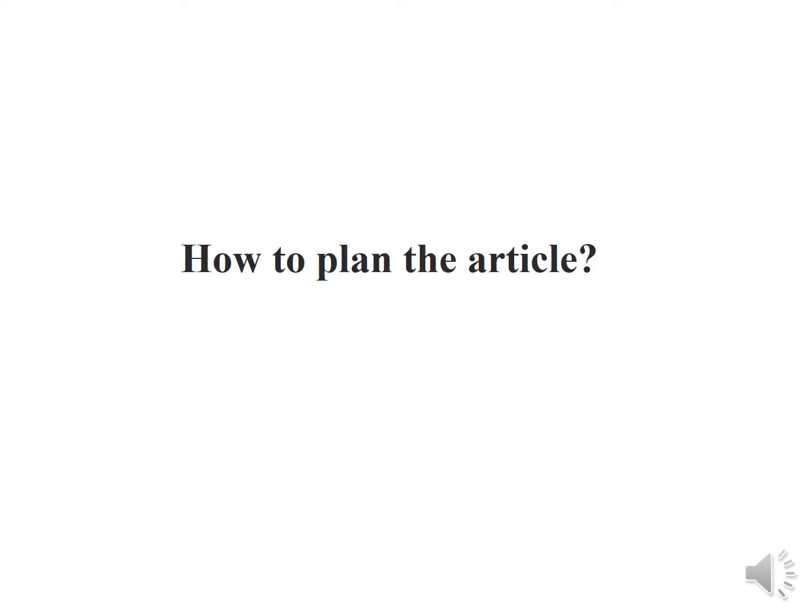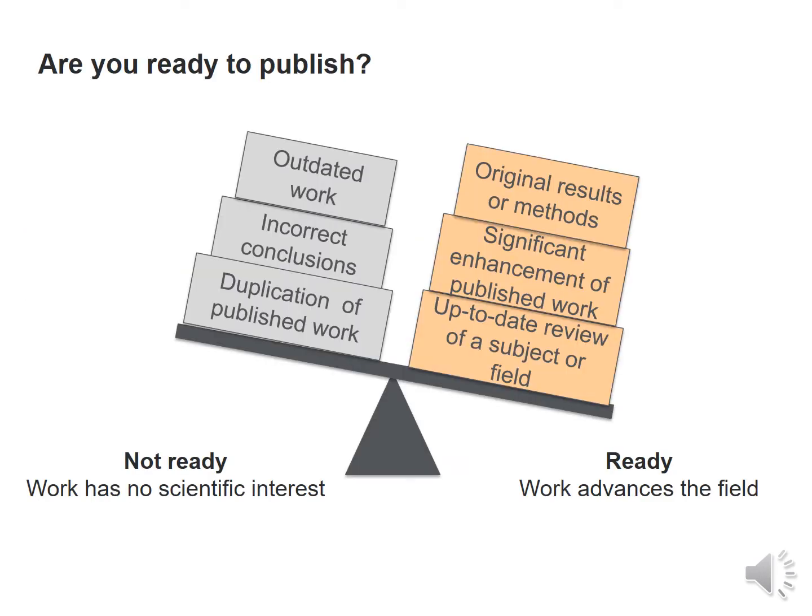How do you plan the article? One must see whether one is ready to publish or not. If one is not ready, then the work has no scientific interest — it could be outdated, have incorrect conclusions, or duplicate already published work.